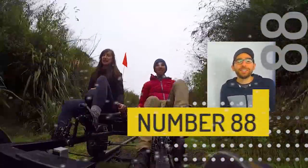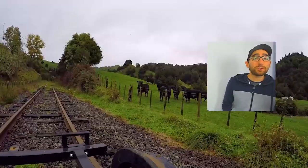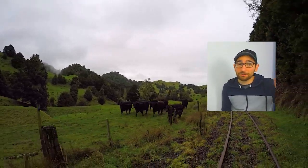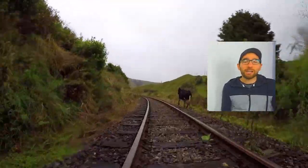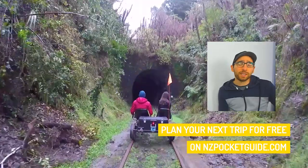Number 88 on the list is rail biking in the Forgotten World. You can get real sweaty doing that if you choose the pedal-powered rail bike — you can see us right here, we've got a massive sweat on. You can also choose an electric one if you want to take it easy, and basically you're going to make your way through a disused railway in one of the most remote places in New Zealand.